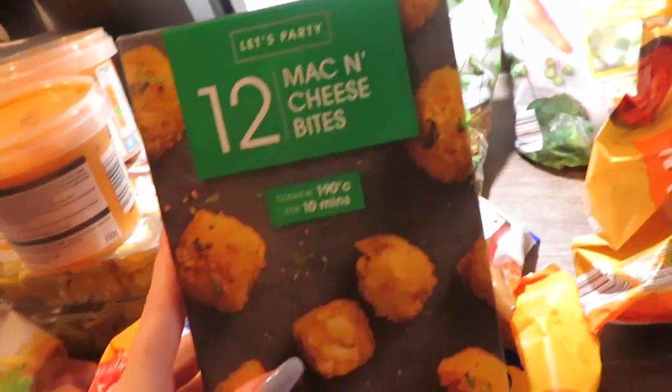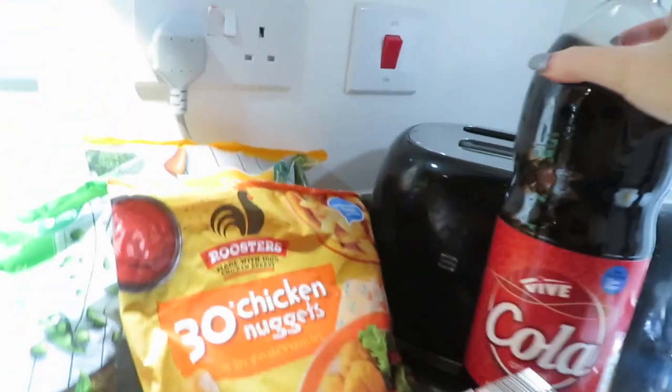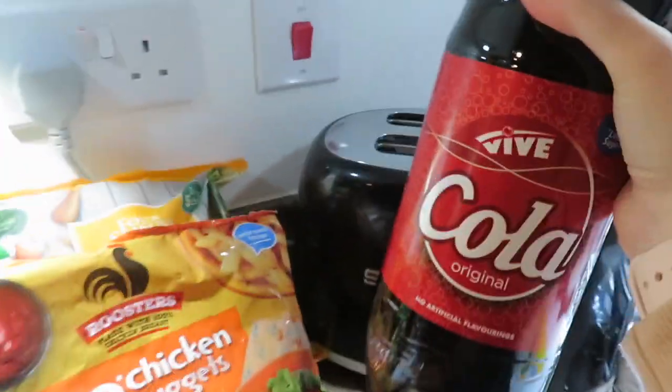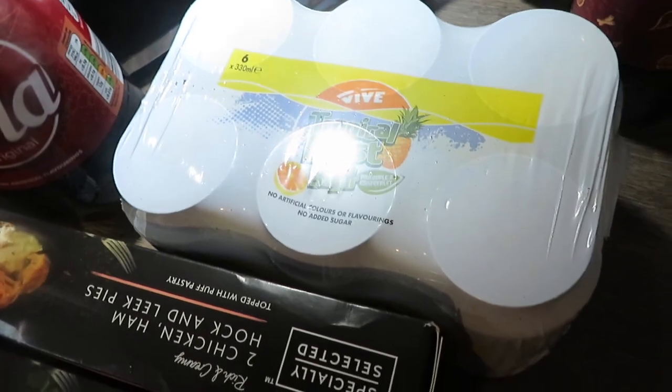I picked up some mac and cheese bites from the Christmas party range — as you can probably tell, I just love cheese. Picked up some chicken nuggets — always grab some in the freezer. We've got some pies: Jason has the steak and ale pies and I have the chicken, ham hock and leek pie — good to have in the freezer. I've got some cola — now I only really like diet Coke or Pepsi Max, but this original cola is for a recipe. We also picked up some tropical blast fizzy drinks as a little treat.